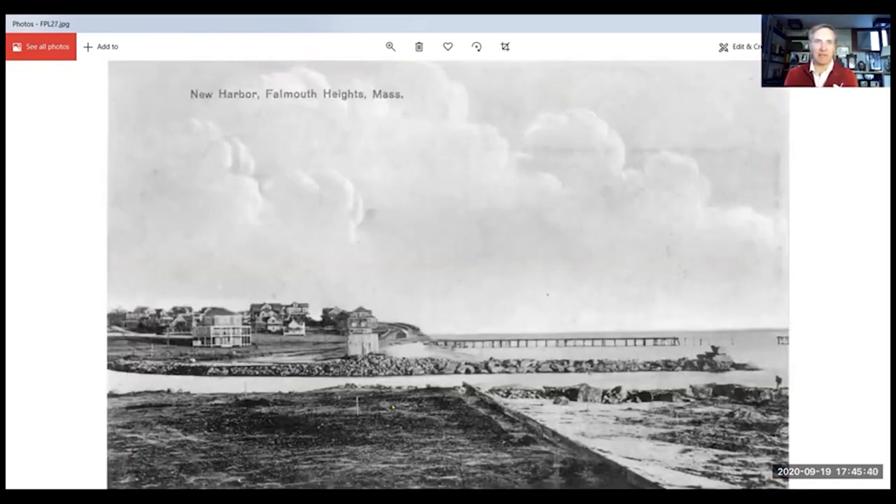I love this shot. It must have been taken right after the harbor was dredged because these two jetties look brand new — they still look like piles of rock. The beach is still kind of taking the contour of where the old spit of land used to be. And it even says 'New Harbor.' So that's a brand spanking new photograph in 1919.